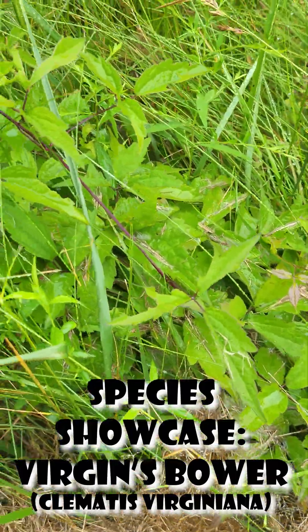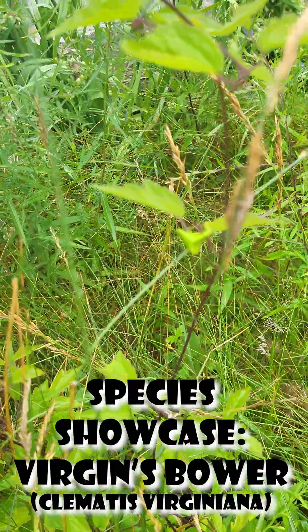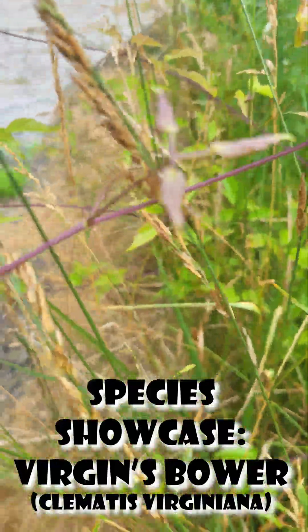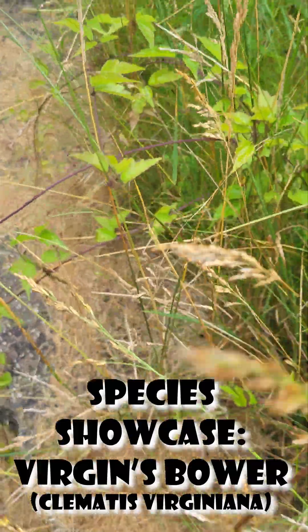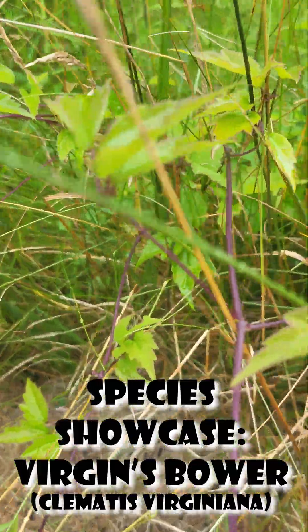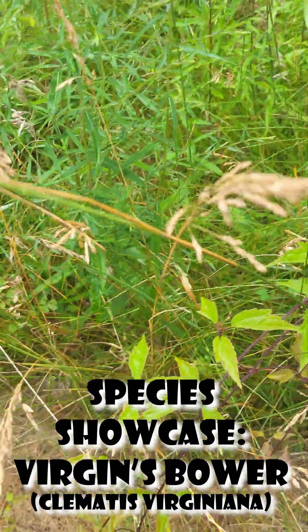Hey guys, for today's Native Species Showcase we're going to be looking at Virgin's Bower or Clematis Virginiana. This plant is a very aggressive native vine. It grows in little clusters that just kind of grow straight up, and it can climb to heights of up to 20 feet.